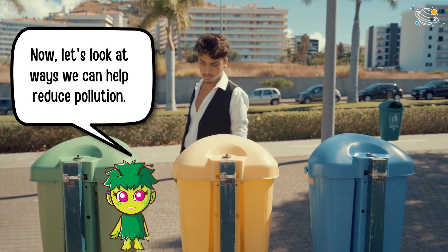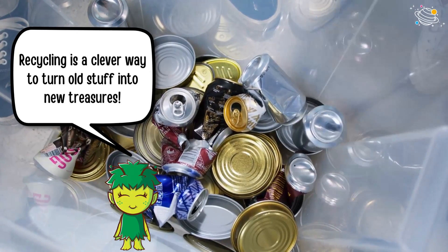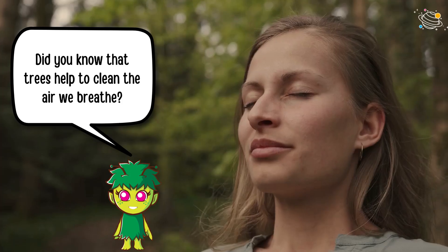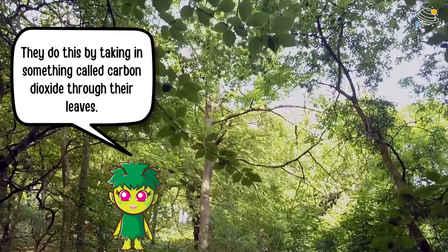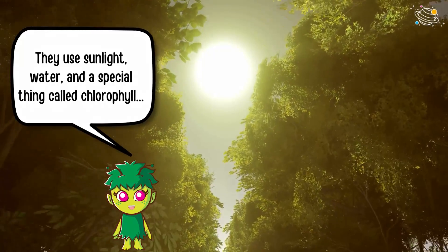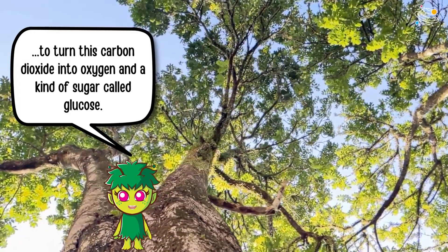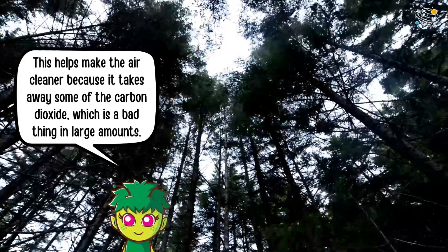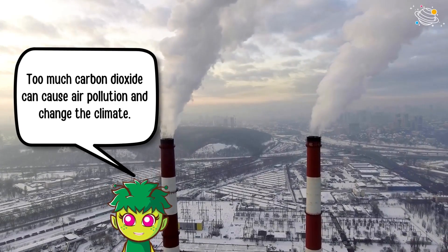Now let's look at ways we can help reduce pollution. Recycling is a clever way to turn old stuff into new treasures. Planting trees is great — it's like giving the earth a big leafy hug. Did you know that trees help to clean the air we breathe? They do this by taking in carbon dioxide through their leaves, and using sunlight, water, and a special thing called chlorophyll to turn this carbon dioxide into oxygen and a kind of sugar called glucose. The trees release the oxygen back into the air, and that's what we breathe. This helps make the air cleaner because too much carbon dioxide can cause air pollution and change the climate.